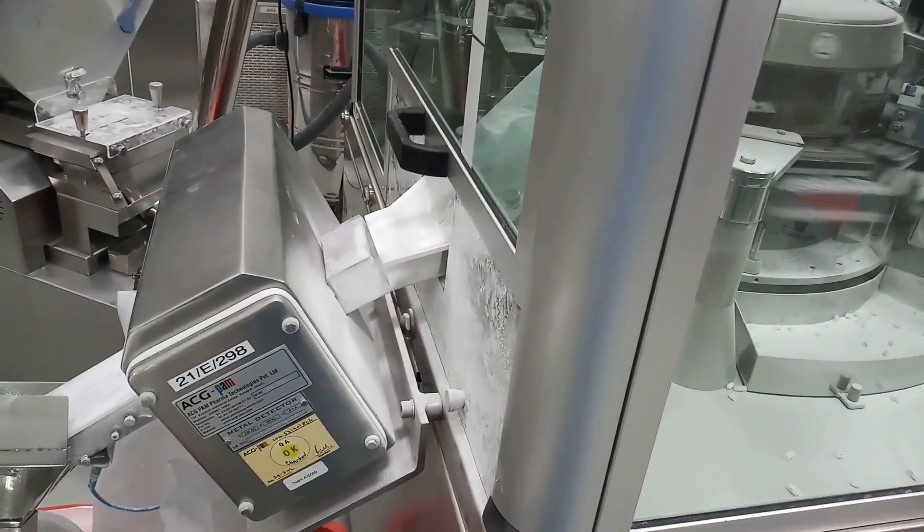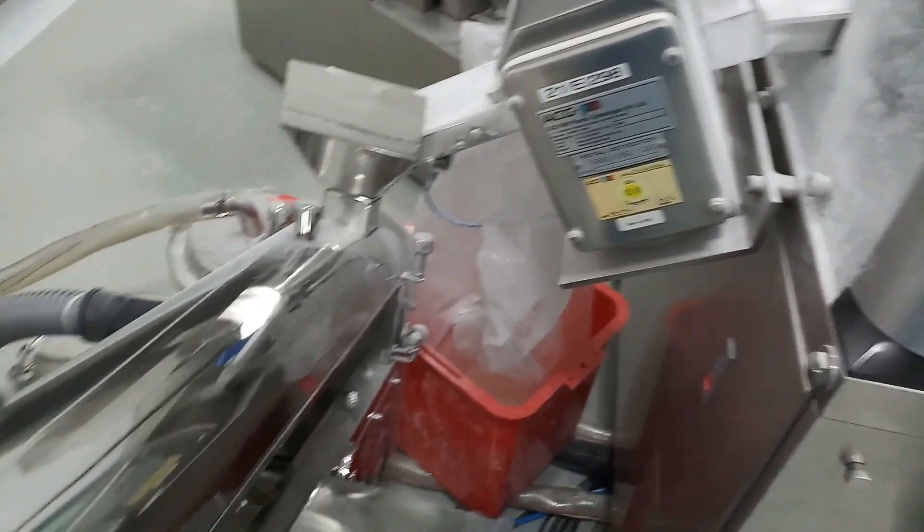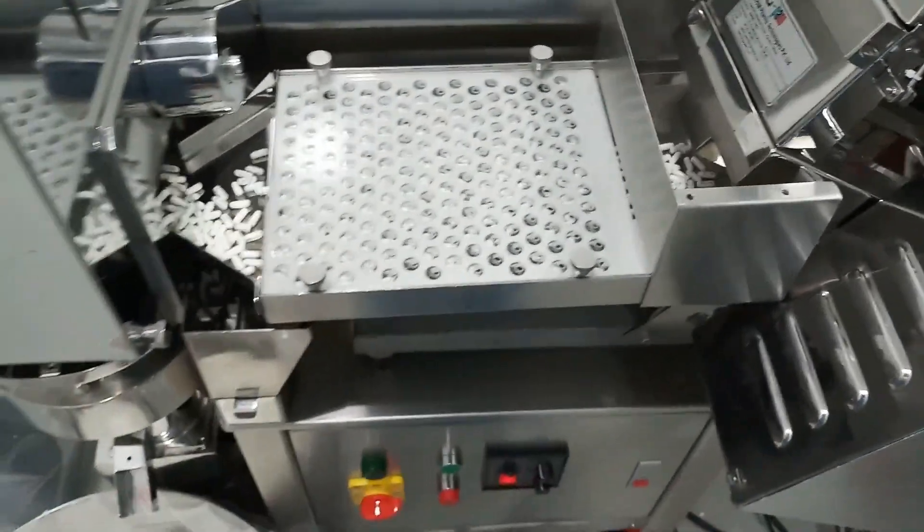The capsules are closed and locked by means of closing pins. The locked length of the capsules can be adjusted by a fine screw arrangement.